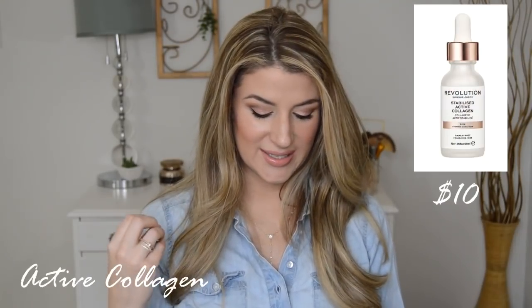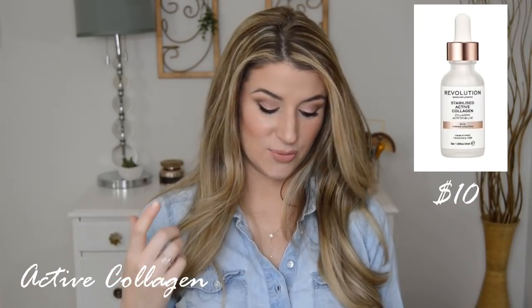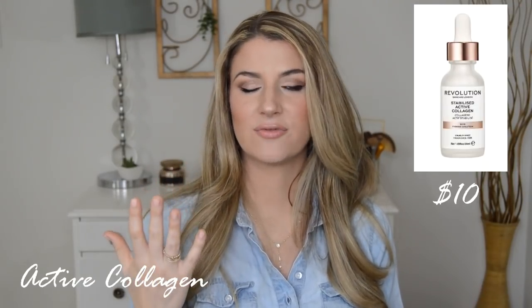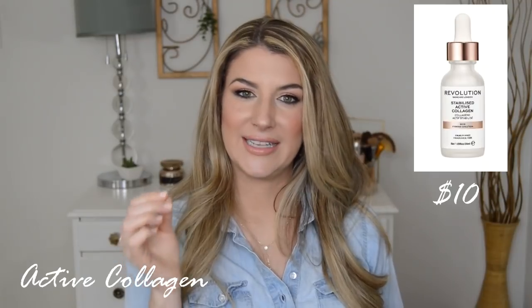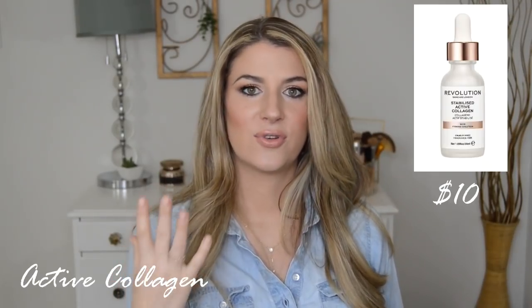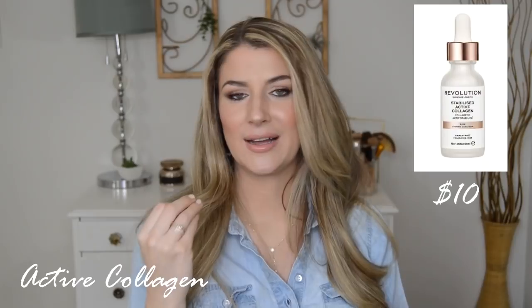Next up we have a collagen serum — it's $10 and it has stabilized active collagen. The ingredient list is really short, which is really nice to see. It has water, propanediol as your humectant, and collagen is third on the ingredients. Collagen helps with elasticity and bounciness in the skin and can really help fill out fine lines and wrinkles — we know we lose collagen as we age. Now the thing with collagen is that it would be amazing if we could just slather it on our skin, but it's just too large of a molecule to get to where it needs to go. So unfortunately you can't just replace collagen in your skin that way. However, collagen acts as an excellent humectant — it's going to keep moisture in and keep your skin supple and hydrated.